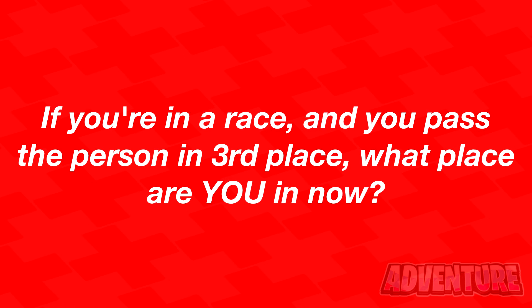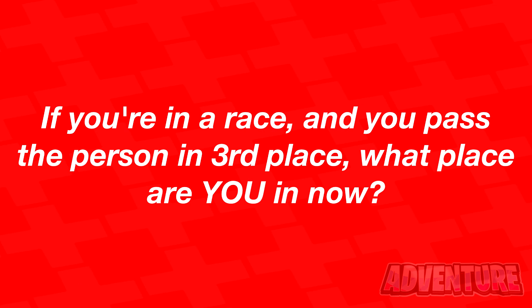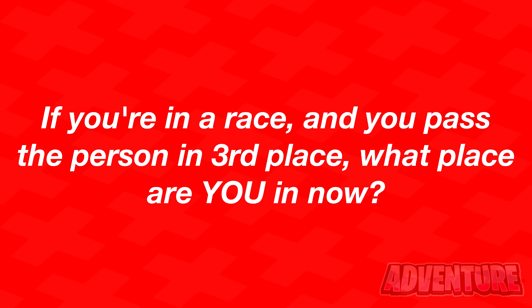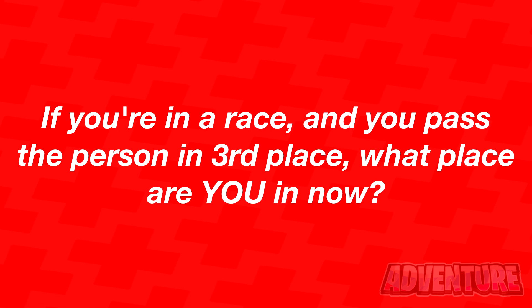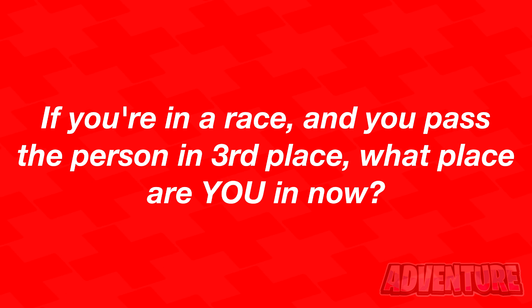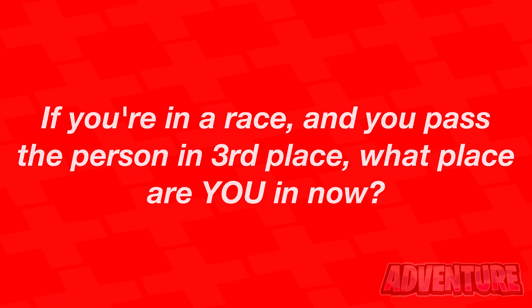Next, I've got a riddle for you that only young people can solve. If you're in a race and you pass the person that's in third place, what place are you in now? Comment what you think the answer is — only 10% of people get this question correct. Alright, so if you were in a race and you ran past the person in third place, that would mean that you're in third place now. Did you get this correct?